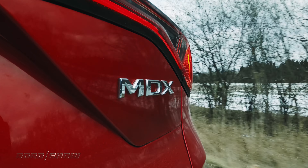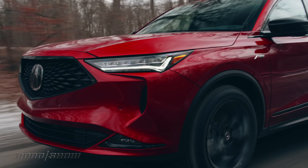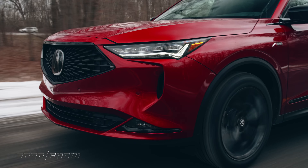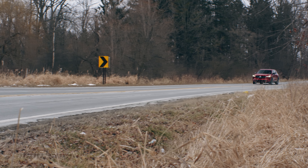Now, I'm not going to say you're going to get yourself an MDX and head to your local track, but for a three-row SUV, it can hustle through some twisty roads and feel at home doing so. There is, however, another upshot to the new chassis, and that'd be a more comfortable and quieter ride.